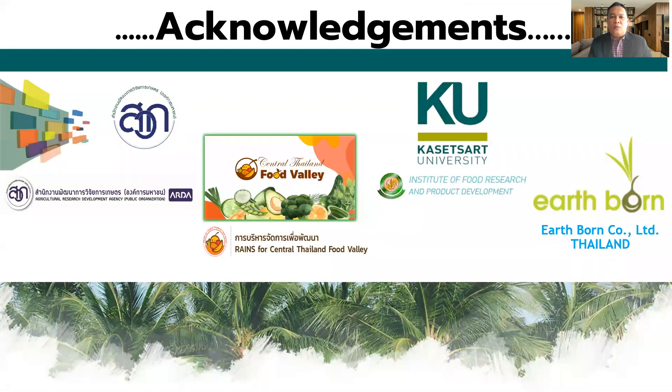Finally, I would like to thank the Agricultural Research Development Agency Public Organization for funding, and the Center of Thailand Food Farm for this project. Many thanks to Kasetsart University Food Research and Products Development for supporting us with the facility and equipment, and many thanks to Earthborn Company for supporting us with the raw material to make these new product innovations. Thank you very much.